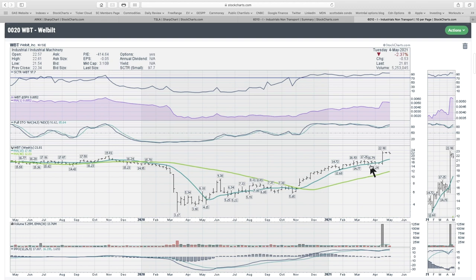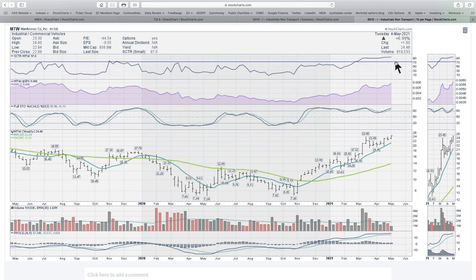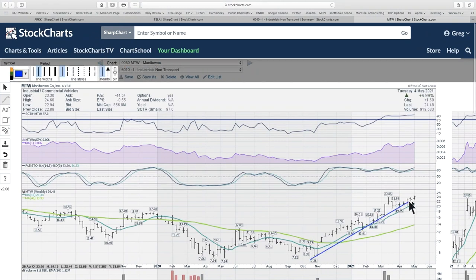Welbilt went from $14 to $20 in one week — a 30% week — with big volume showing up, and is now consolidating those gains. Manitowoc, which I believe makes big crane systems, is in a big uptrend. The scooter ranking is at one of the best levels seen in two years and we're only a month or two into it. This stock is just starting to break above prior highs — it could continue to run for a bit, so it's a name I would like.